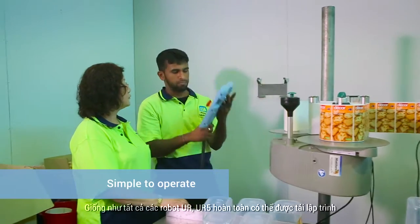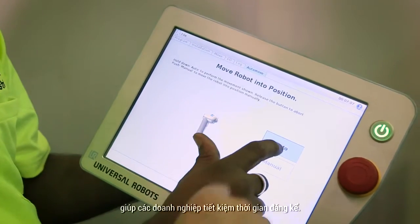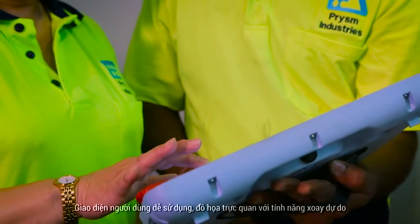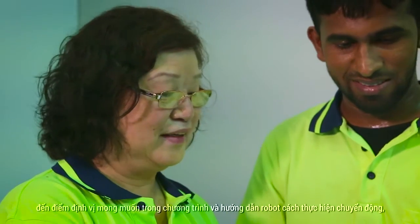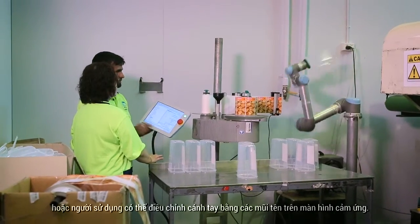Like all UR robots, the UR5 can be completely reprogrammed and deployed for other tasks in a matter of minutes, saving organisations valuable time. An easy to use intuitive graphical user interface with a free drive function enables an operator to reprogram the robot by either grabbing the robot arm to set the waypoints in the program and show it how a movement should be performed, or by using arrows on the touch screen.